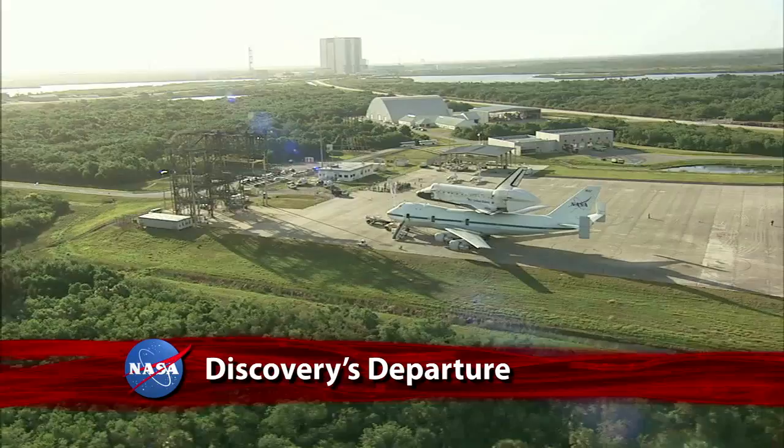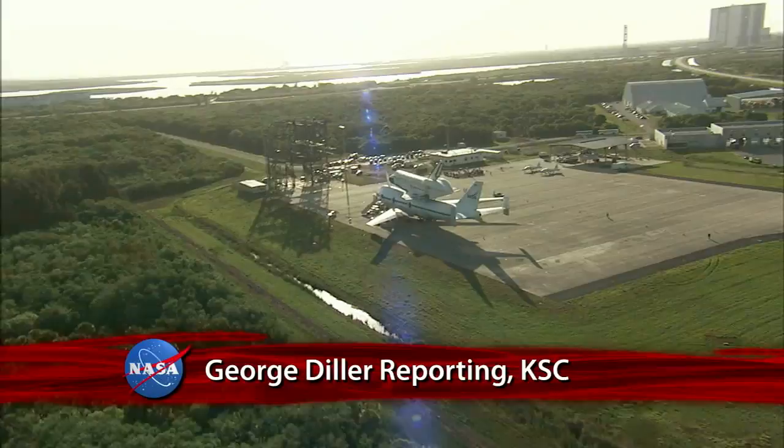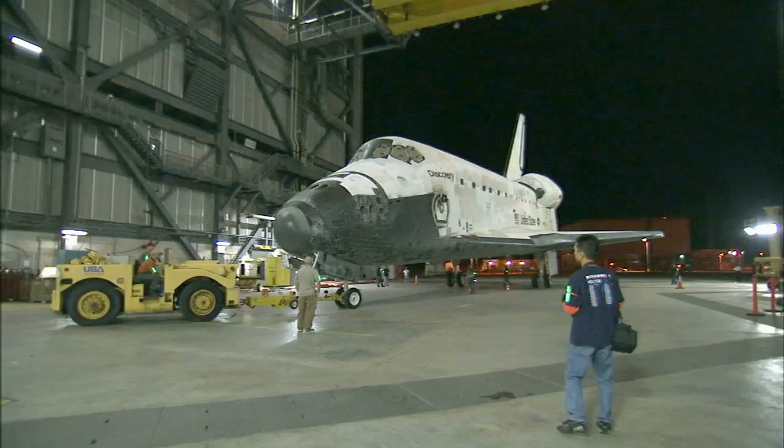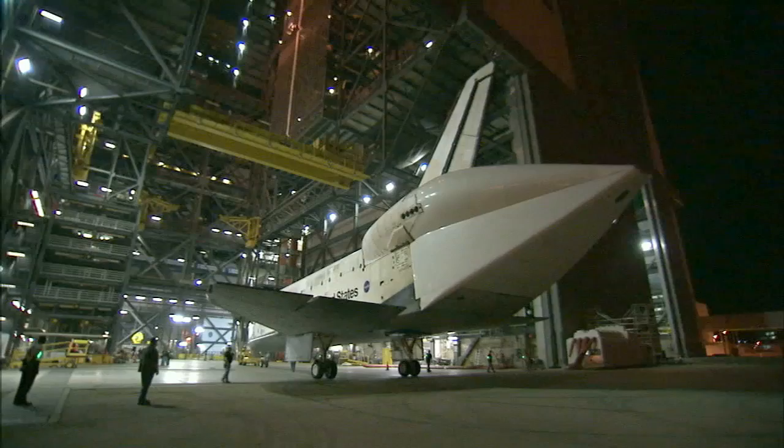I'm not going to lie to you — I'm feeling a little sad because I think it's like watching somebody leave home. Space Shuttle Discovery began a new mission as it left NASA's Kennedy Space Center in Florida, destined for the Smithsonian's National Air and Space Museum Udvar-Hazy Center outside Washington, D.C. Discovery's fly-out from Kennedy on Tuesday, April 17, 2012,